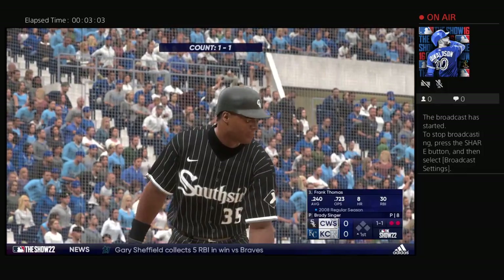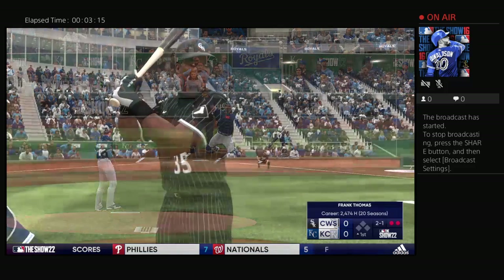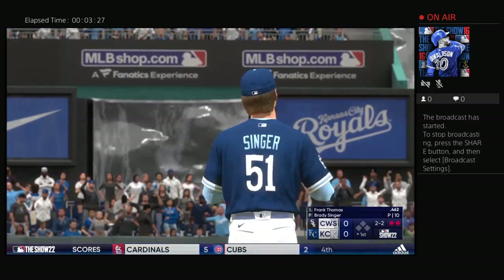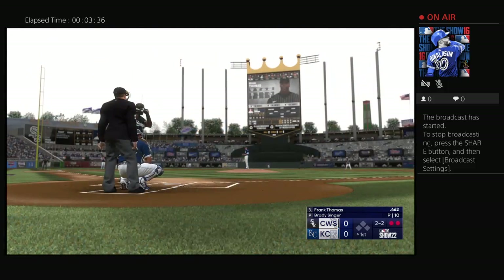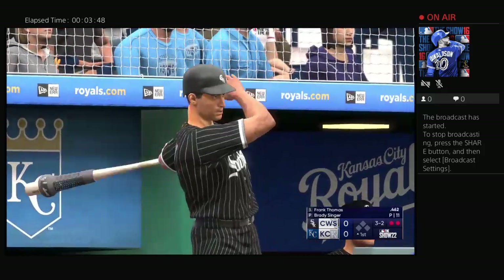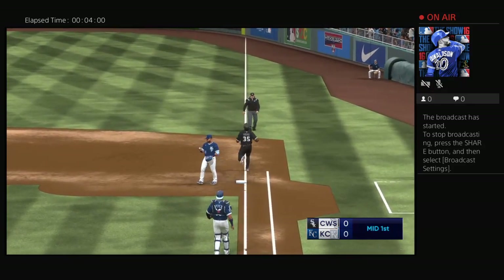So up next, Frank Thomas. Obviously a guy who makes good contact, hits for average, but one of the things in today's game is the value of the fact that he hits both righties and lefties. They're so reliant on the matchups nowadays, and it's huge when you don't have to sit a guy or platoon him. When you can hit both sides in terms of pitcher's arms, you're a guy that's hard to take out of the lineup. And the White Sox go quietly.